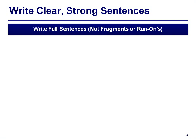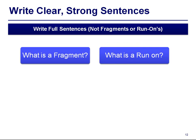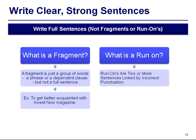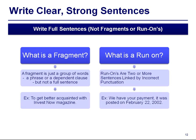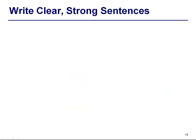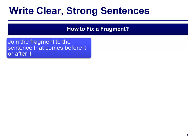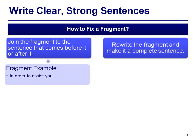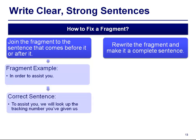Write full sentences, not fragments or run-ons. A fragment is just a group of words — a phrase or a dependent clause — but not a full sentence. Example: 'To get better acquainted with Invest Now magazine.' Run-ons are two or more sentences linked by incorrect punctuation. To fix a fragment, join it to a sentence before or after it, or rewrite it as a complete sentence. Example: 'In order to assist you' becomes 'To assist you, we will look up the tracking number you have given us.'